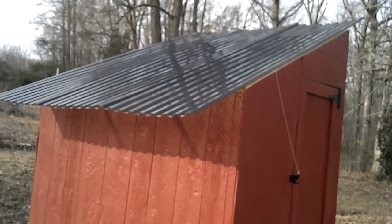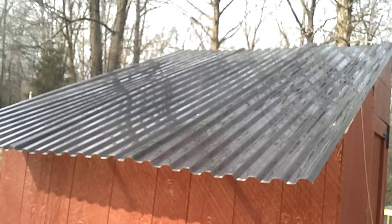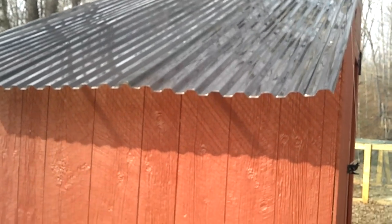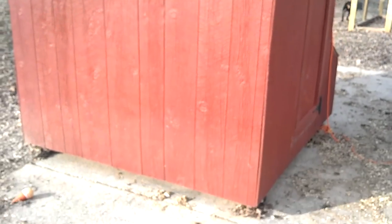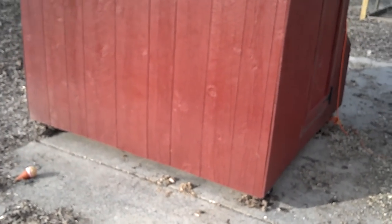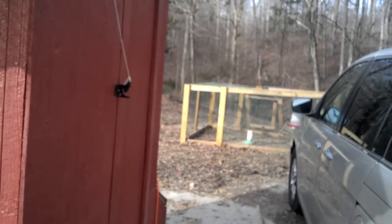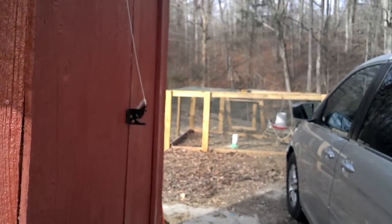The roof is see-through, so they have nice access to the sun, except for when we get snow — then it's kind of dark in there. It's also on wheels, so we can move it. There's also this other modular piece we can attach when we go on vacation. It also serves as a garden tractor.